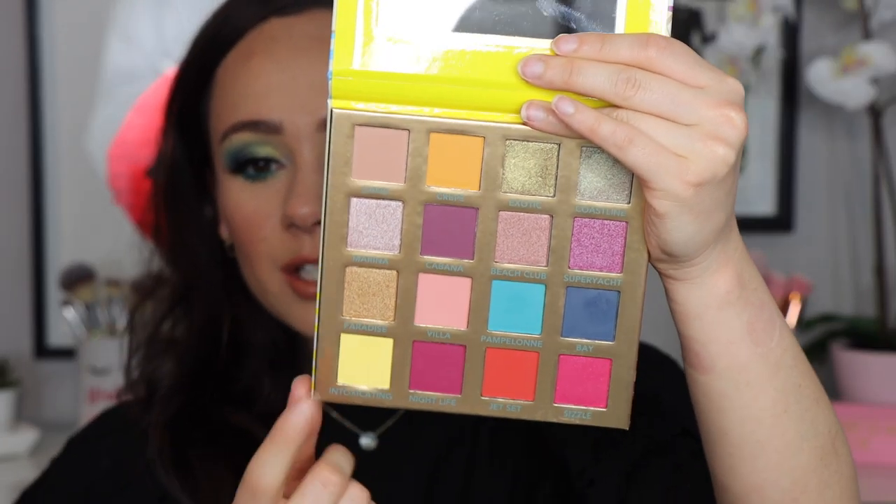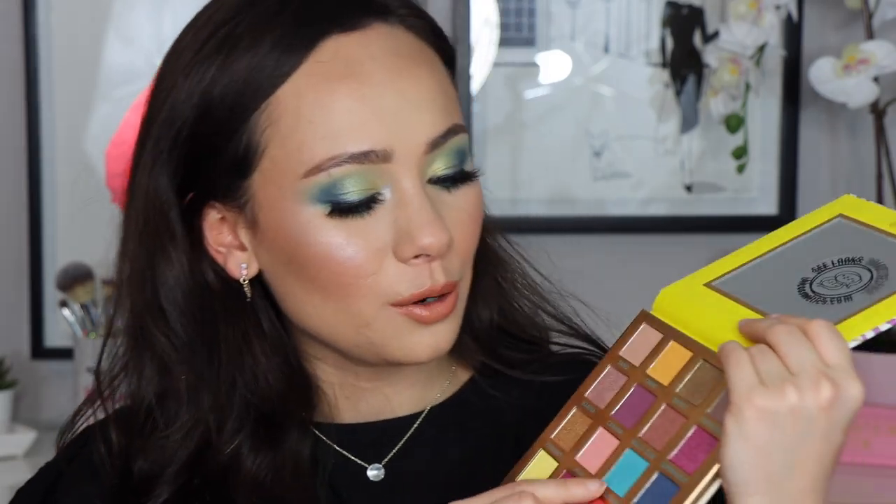For those wondering about my eye look — I recently did a drugstore eyeshadow palette collection video and there were so many shadows I'd never used. One was the BH Cosmetics Summer in Saint Tropez palette. I said I'd never used it but the colors are gorgeous, so today I pulled it out to play. For the price it is so stunning — it's still available if you're interested. I started with 'Intoxicating' all over the crease as a transition color, then went in with 'Pamplon' on the outer half of the crease. That blue is incredibly pigmented — I was very impressed.